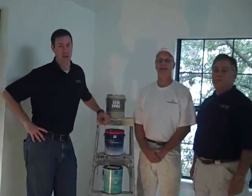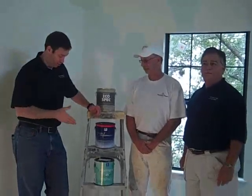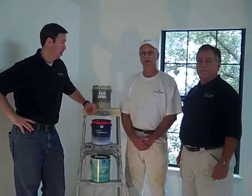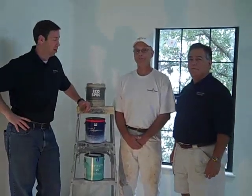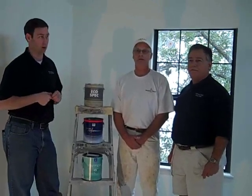We are on the zero VOC paint wars today. We've got three different paints that we've tried over the last three different projects. I've introduced you to Mike Walsh from Walsh Painting, my head painter. And I also want to introduce you to Clement, the owner of two paint stores in town — Funnels Paint downtown and Arrow Paint and Supply on Burnett Road.